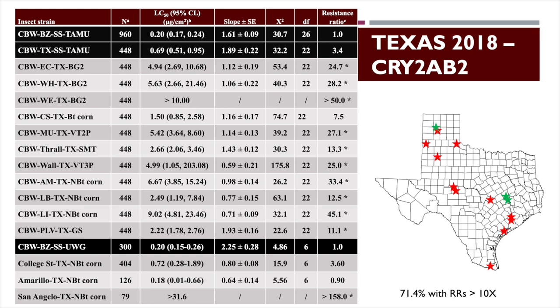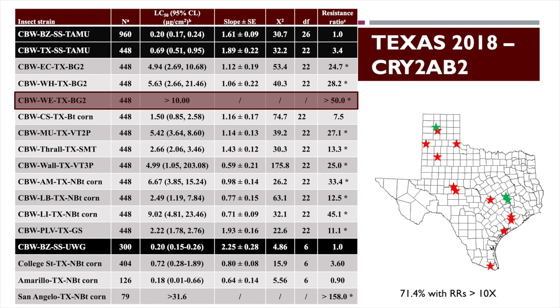Looking at Cry2 — the other toxin in Bollgard 2 and TwinLink — we're seeing over 70% of our populations coming back as resistant. The Wellington population had over a 50-fold resistance ratio — it exceeded our highest test dose, making it the most resistant population we collected. It came out of Bollgard 2 near Wellington, and we got a lot of calls from guys in southwest Oklahoma and through that area of Texas about worms coming through dual-gene cotton. That's why.